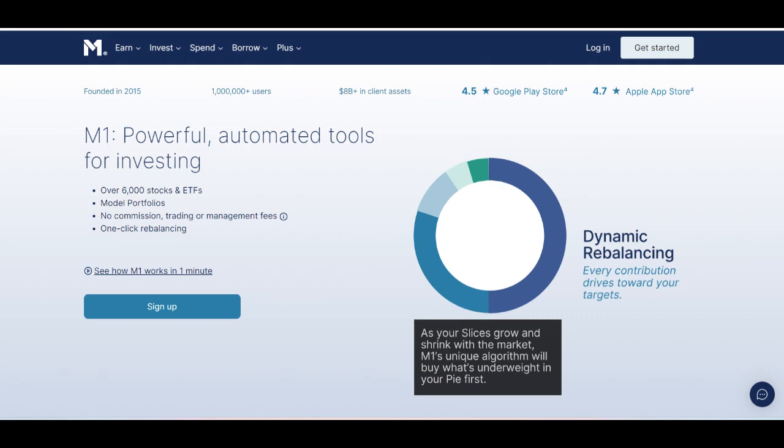M1 Finance Plus introduces a host of advanced features designed to enhance the user experience and provide additional benefits for investors. This premium subscription service offers a range of perks that cater to both novice and experienced investors, making it a valuable addition to the M1 Finance platform.